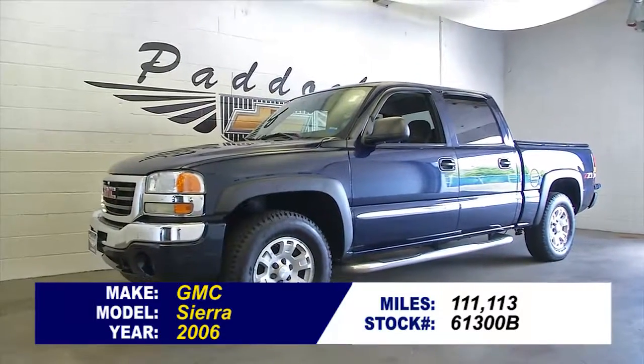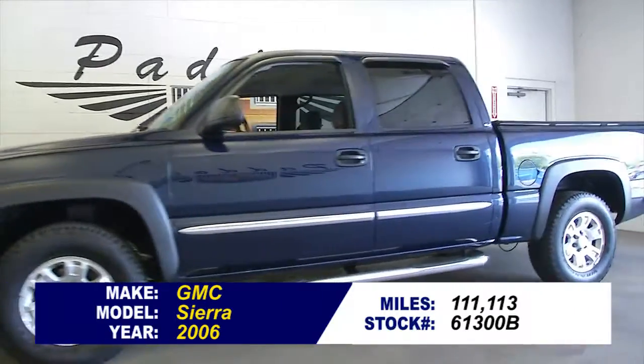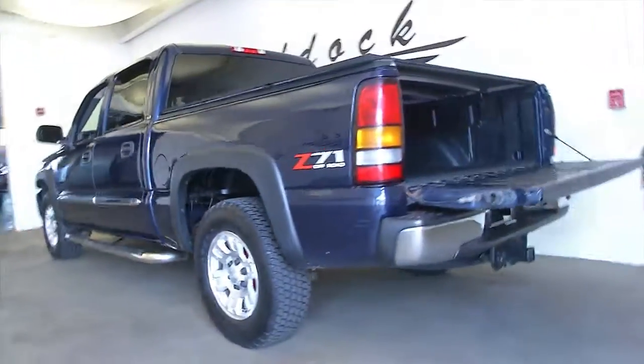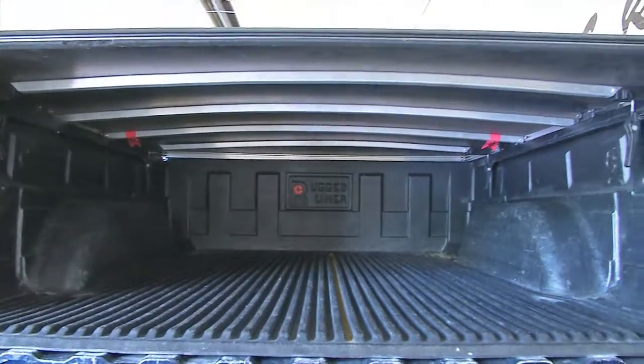So you found a truck in the right price range, but what's the condition? Hopefully this video walk-around will help you decide if this is the right Sierra for you. This is stock number 61300B, and in this video walk-around we're simply going to start at the back of the vehicle and work our way to the front so you can get a better idea of the condition of this 2006 GMC Sierra.